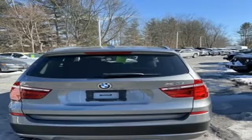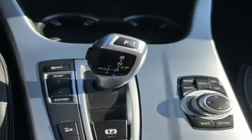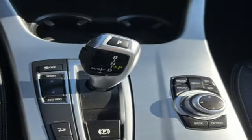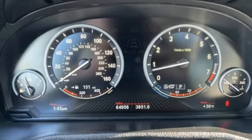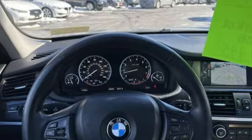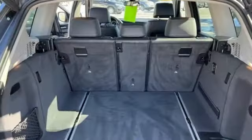Features include intercooled turbo i6 engine, gas pressurized shocks, external memory control, memory exterior door mirror settings, dual zone climate control, auto dimming rear view mirror, AM FM HD satellite prep radio, power liftgate, driver memory seats, and automatic transmission.